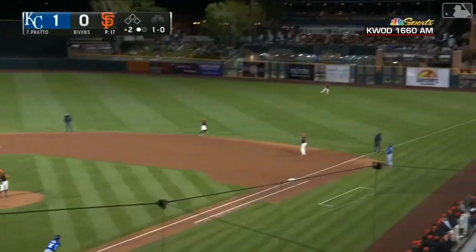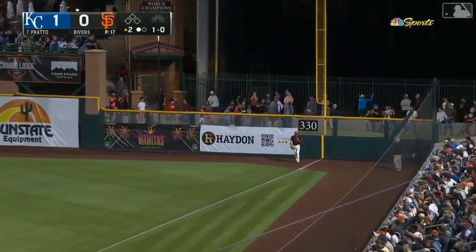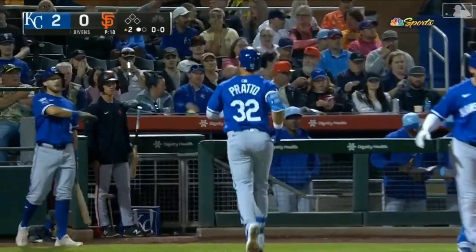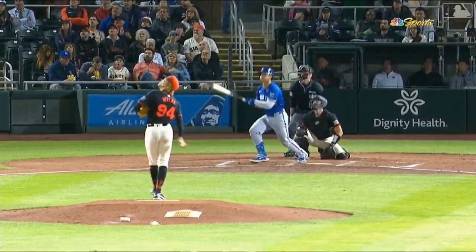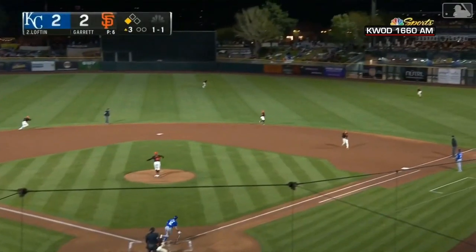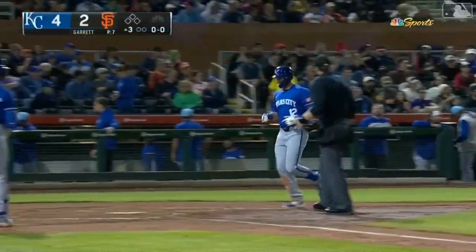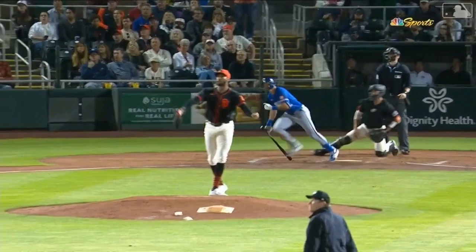Pitch is swung on and hit high and deep into the right field corner. Jastrzemski goes to the wall, leaps, and it's over his glove for a home run. Nick Prado has hit his third home run of spring training, and that gives him a team-leading 10 RBIs. The Royals lead 2-0. On the 1-1, fly ball deep right center — Jastrzemski going back, looking up, and that ball is out of here. It's a home run for Nick Lofton at Scottsdale Stadium as he goes oppo. It's his second homer of the spring, and the lead is back to 4-2.